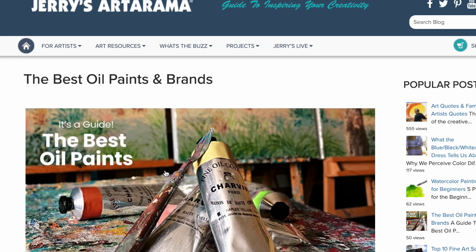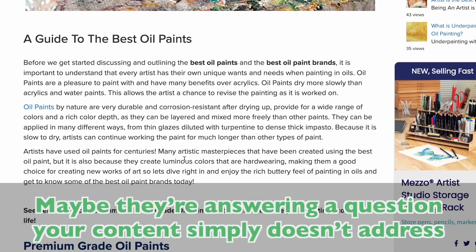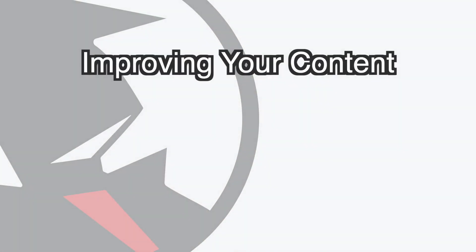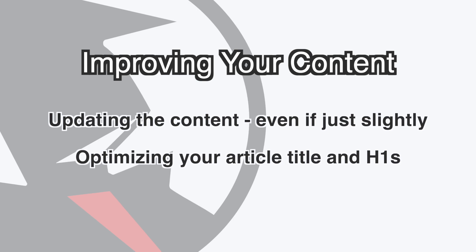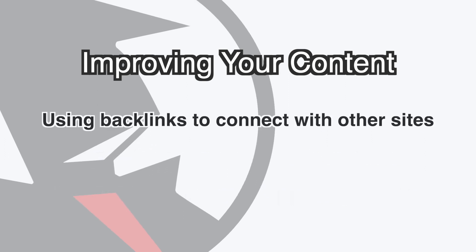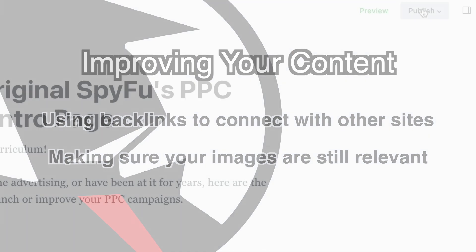Even if your content still looks good, they seem to be doing something a bit better. Maybe they're answering a question that your content simply doesn't address. Adding or changing a paragraph or two might be all you need to get those ranks back. With this knowledge, you can also improve your content with tried and true techniques, including: updating your content even if it's just slightly, optimizing your article title and H1s, interlinking to other content on your own site, using backlinks to connect with other sites, and making sure your images and/or videos are still relevant.